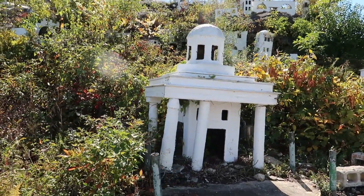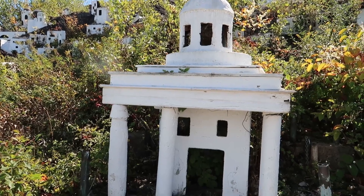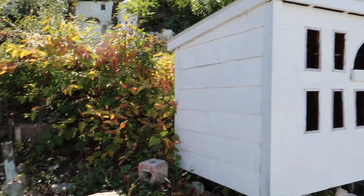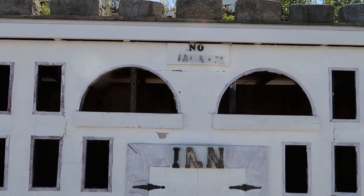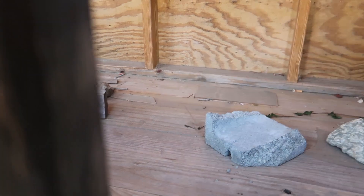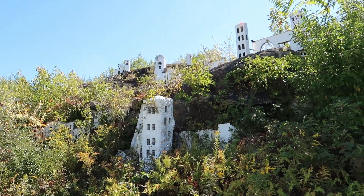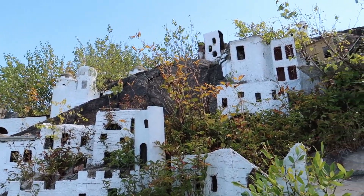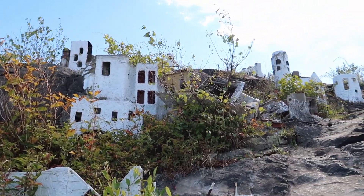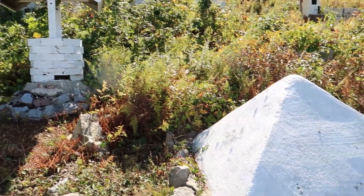Here we have some kind of temple — I don't know exactly what this is supposed to depict, but it's an interesting looking building. And this must have been the inn. Right here built into the hillside are all these small buildings; really neat how they did that. We have a little well here, and we have a pyramid.